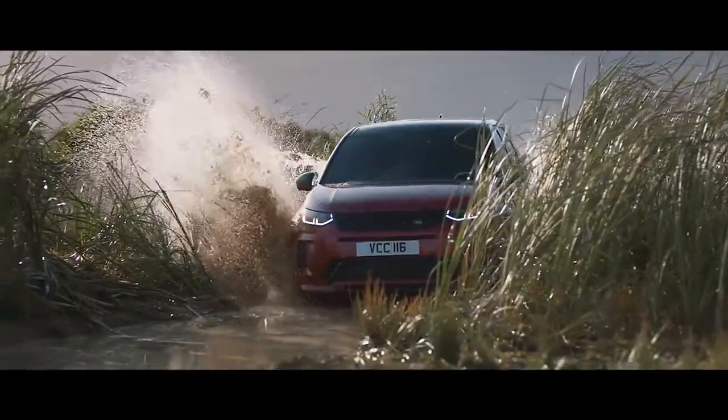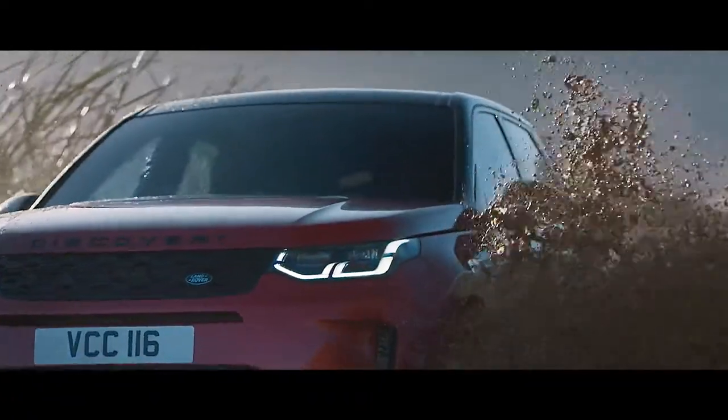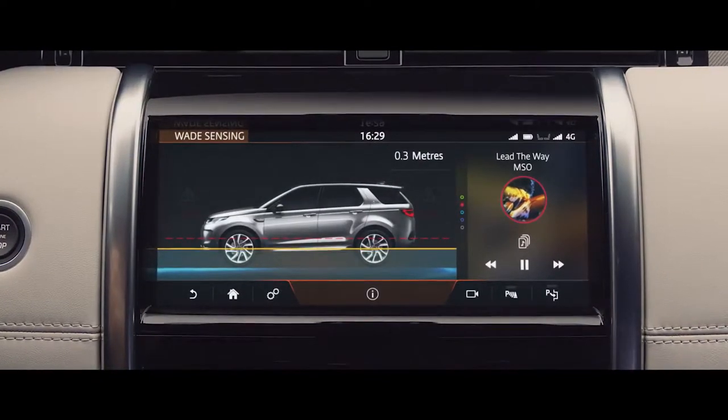And with a class-leading wading depth of 600 mm, and onboard real-time depth information, nowhere is off-limits for the Discovery Sport.